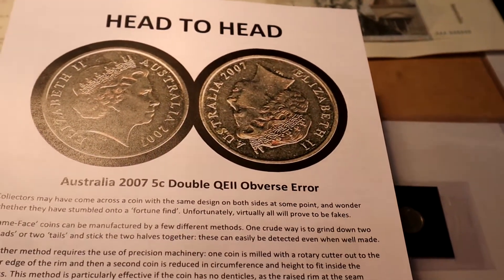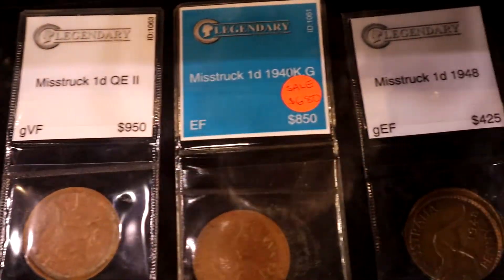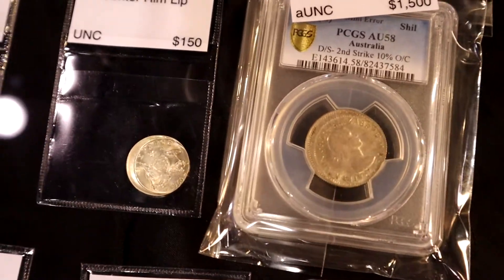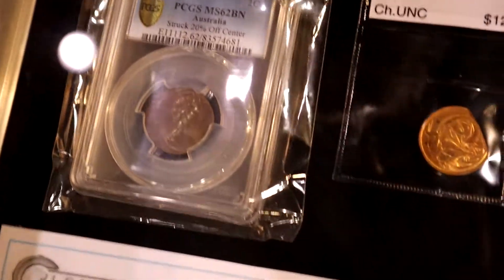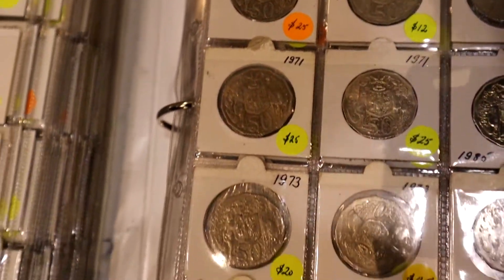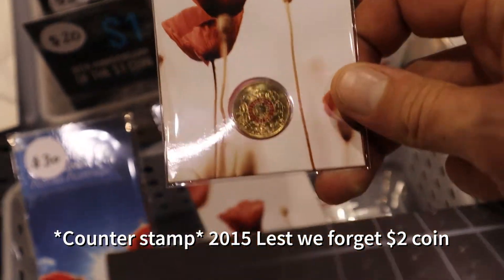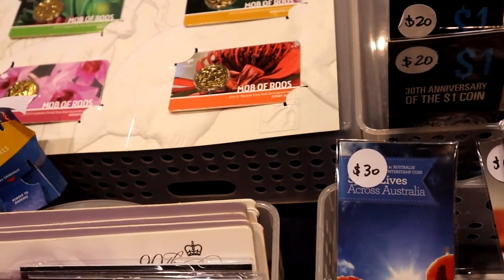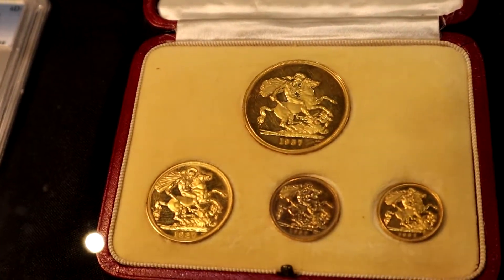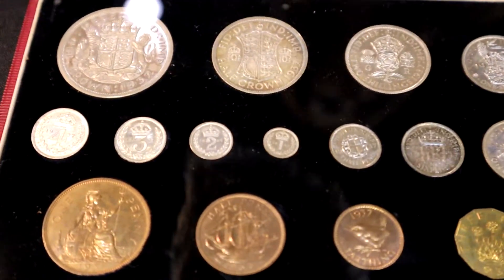It's only five feet graded. Very few have turned up.